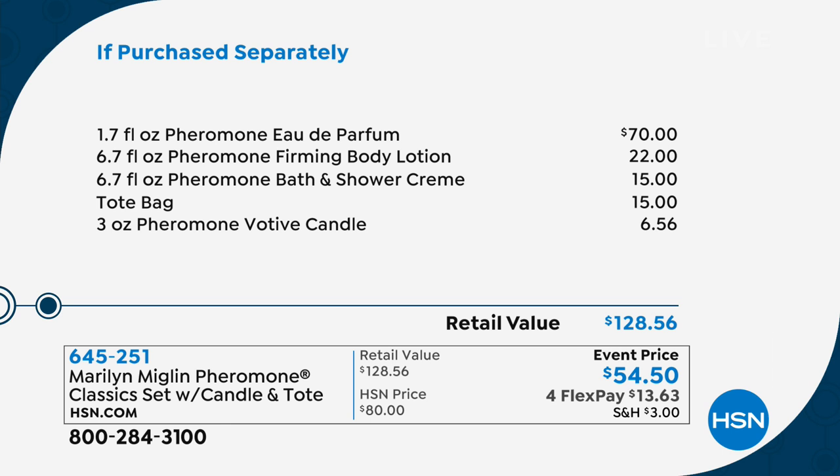It's a rich deep purple — the color of royalty — and it's nice and lightweight, a perfect complement to all your fragrances. So the eau de parfum alone is at least 70 dollars, the lotion and the cream add up to about 22 dollars — if you add it all up, you'd be spending 128 dollars, but not today.